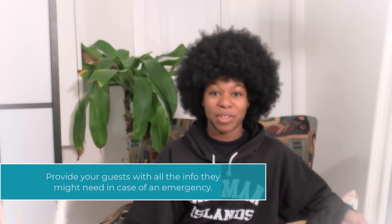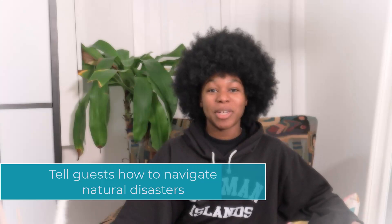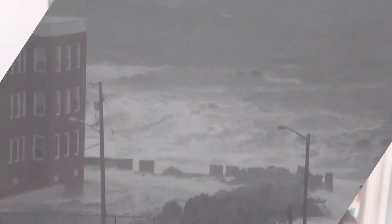You might think it's basic knowledge to call 999 or 911, but if a guest is from a different country they might not know what the emergency number is. If your home is prone to natural disasters like earthquakes, hurricanes, or tsunamis, make sure that your guests understand what to do. Provide them with evacuation plans and information on where emergency shelters are located — this is especially important if you have guests traveling during hurricane season.